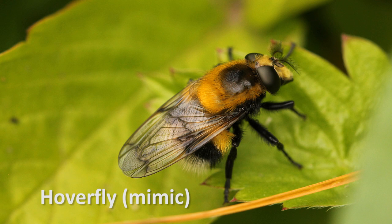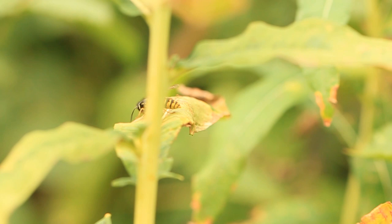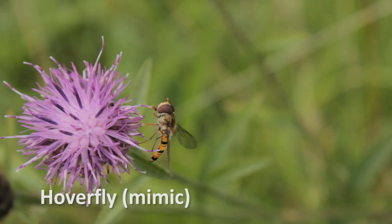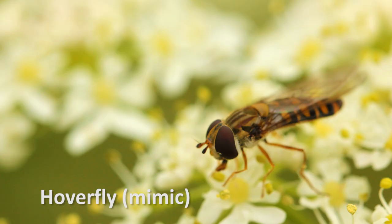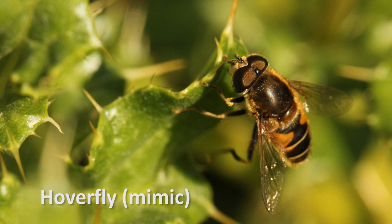Batesian mimicry has been described using the analogy of a sheep wearing wolf's clothing. The mimic — in this case the hoverfly — benefits from this arrangement, gaining protection from looking like a wasp. However, the wasp does not benefit and is actually disadvantaged by the mimic. This is because having mimics like hoverflies out there being attacked by predators dilutes the message that all stripy yellow insects are harmful. For instance, if a blackbird eats enough hoverflies, it will come to disregard the yellow and black warnings as harmful, and therefore may attack wasps.